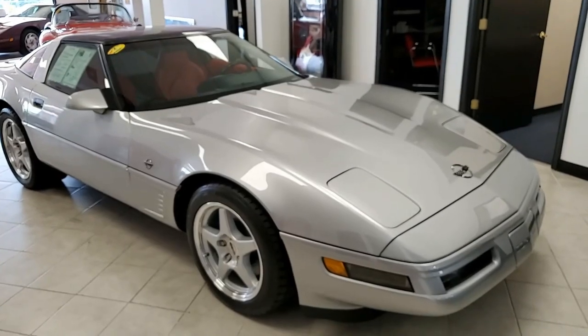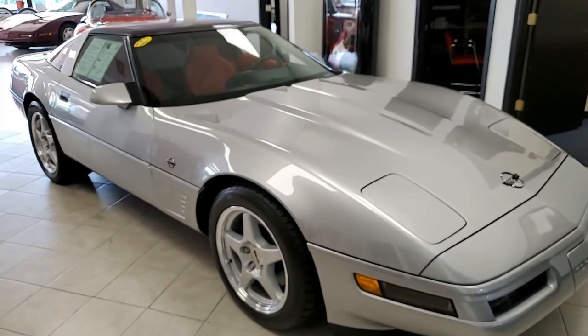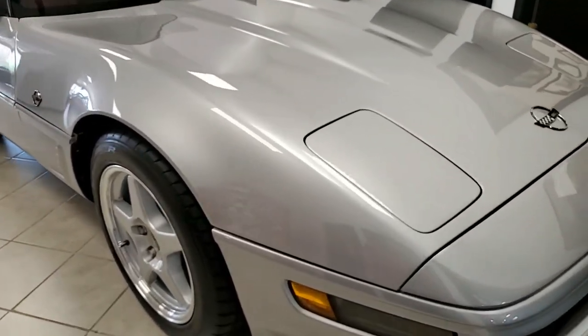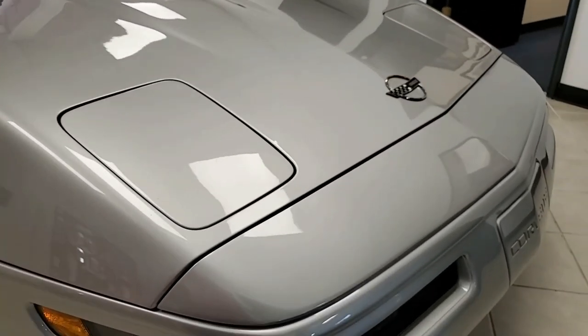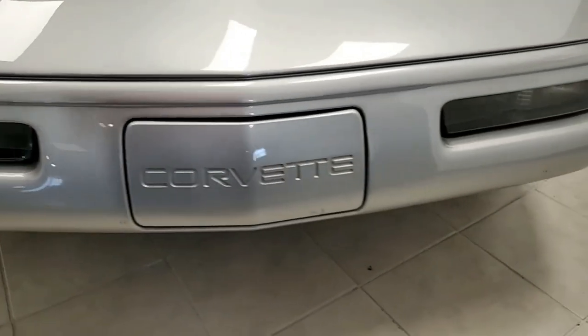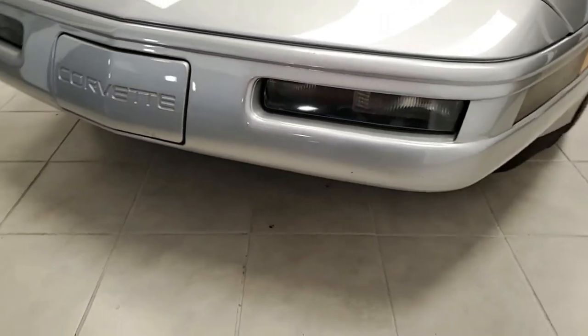How about a 1996 Corvette Collector Edition LT4 Custom Coupe with only a little over 34,000 miles? Wow, what a car. Sebring Silver on the exterior, a beautiful contrasting red interior. It has both glass and painted tops that are included with your purchase.